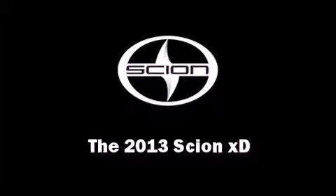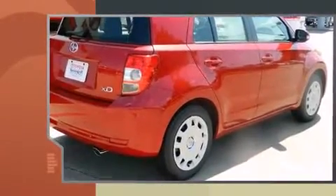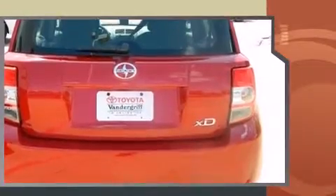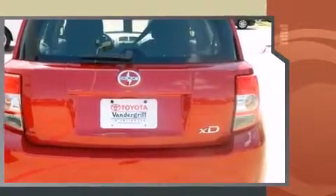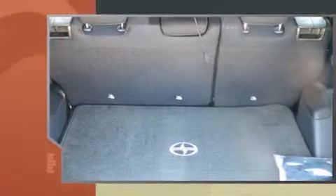The 2013 Scion XD — this four-door, five-passenger hatchback provides a satisfying ride for all passengers. Smooth gear shifts are achieved thanks to the efficient four-cylinder engine, providing a spirited yet composed ride and drive.